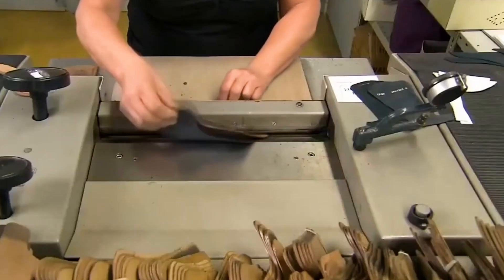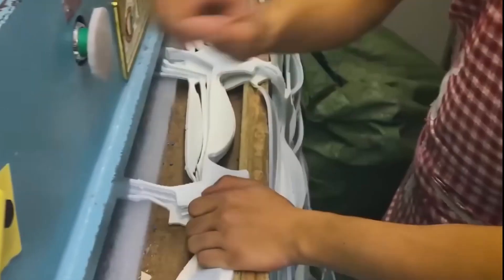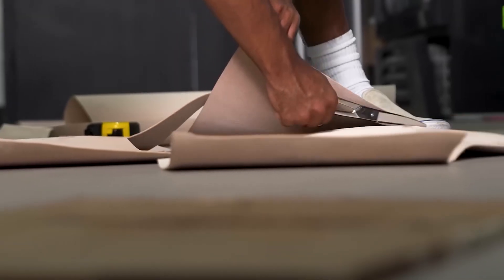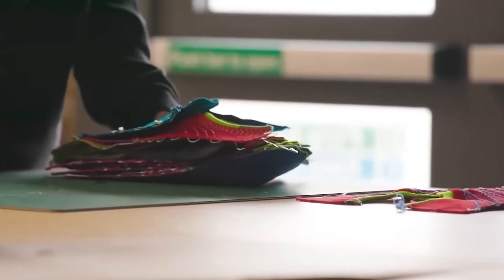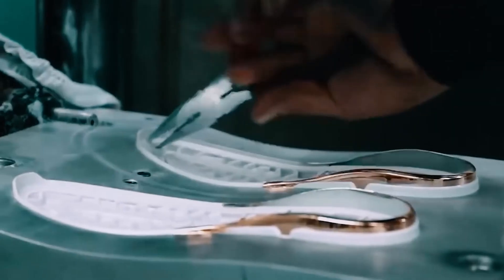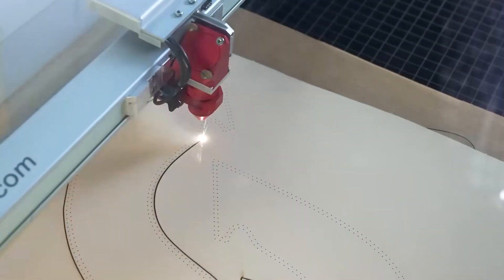But humans are still essential in this high-tech setup. Skilled workers oversee the robots and step in to solve any problems that come up, allowing Nike to get the best of both worlds. The cutting process changes based on the material — mesh, leather, and rubber all need different approaches to get clean edges and waste less. Nike's systems can switch between methods as needed, and this automated approach can reduce waste by up to 60% compared to old methods, saving money and benefiting the environment.